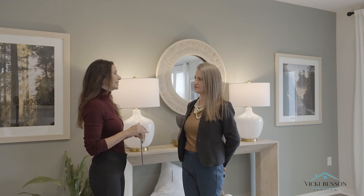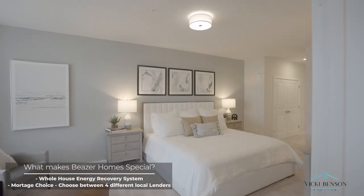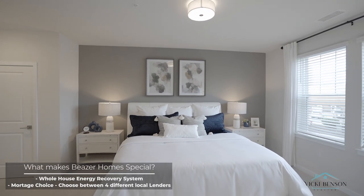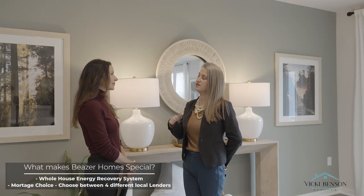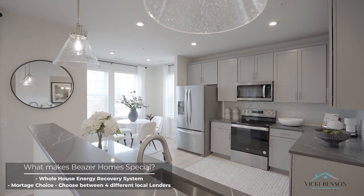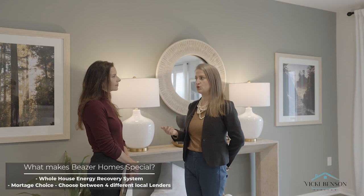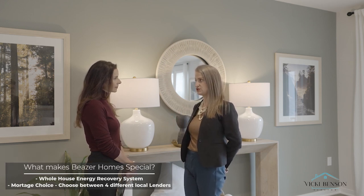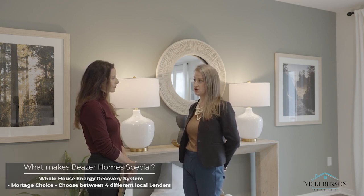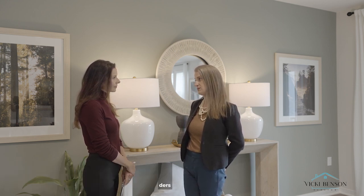What makes purchasing with Beezer Homes different than working with another builder in the area? Unlike a lot of other builders, we have a whole-house energy recovery system which circulates old stale air out of the home and forces fresh air in, reducing allergens, dust, and pollutants. We also have mortgage choice — we allow you to choose from four different lenders so you can shop around for the best fit. It makes the purchasing process a lot easier because there might be programs out there buyers aren't aware of.